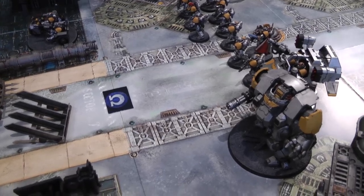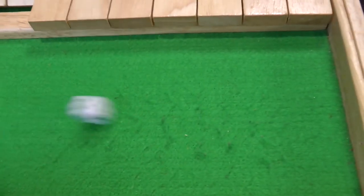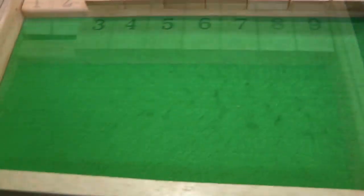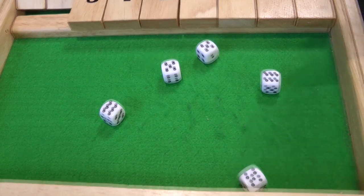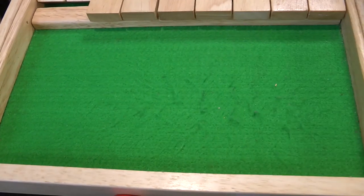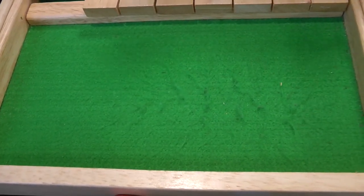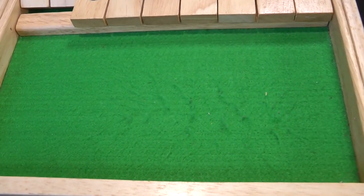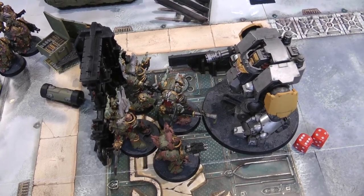In the charge phase the Dreadnought charges the Terminators. Overwatch: Plague Spira fires D6 automatic hits — six hits, wounding on fives re-rolling ones — five wounds. Four-plus armour saves — three made, two failed. Combi-bolters get eight shots hitting on sixes — two hits, wounding on fives — one wound, three-plus save made. The Dreadnought needs a seven to charge — rolls nine and goes in. Then the attack bike charges the Rhino and the intercessors also charge the Rhino, spending a command point to reroll a two into a ten.